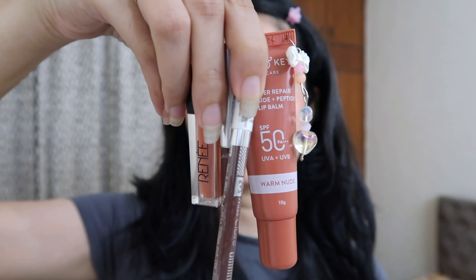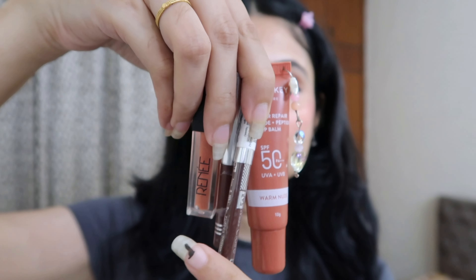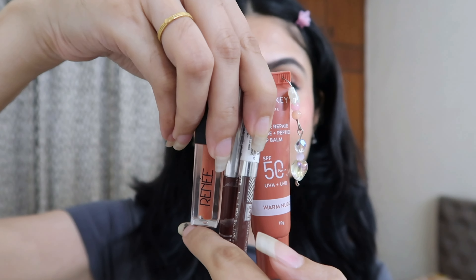These are my lip products: the Dot & Key lip balm, lip liner from Miss Claire, and a lip gloss from Renee. I'm going in with the lip pencil, not overlining — just following my natural lip line — but giving my cupid's bow a slightly rounder shape. Then finishing with the gloss.